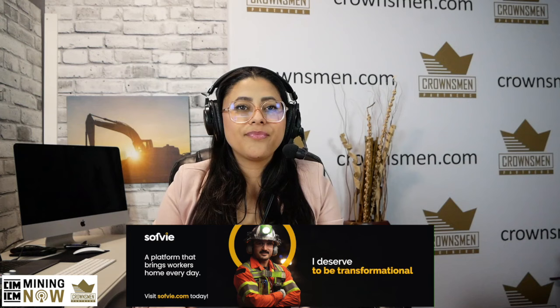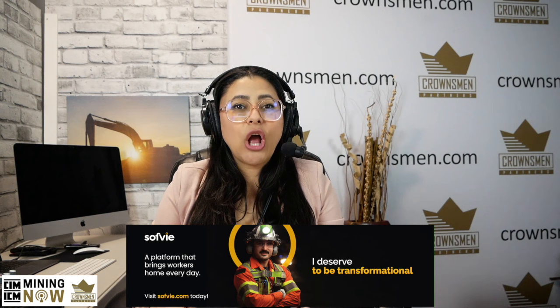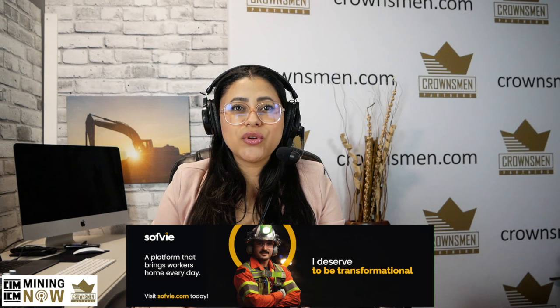Created and designed by industry leaders with decades of frontline experience, SOFI is a platform that brings workers home every day. Give your workforce the communication tools they need on the job to do it safely and productively. Visit SOFI.com today to discover how you can leverage SOFI to increase efficiencies, mitigate risk, and optimize collaboration. Safer, smarter, SOFI.